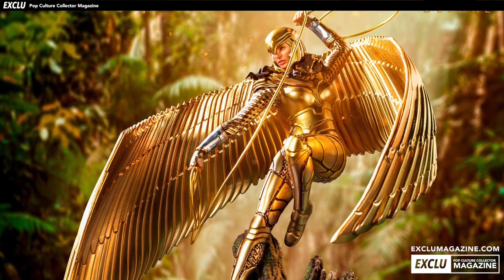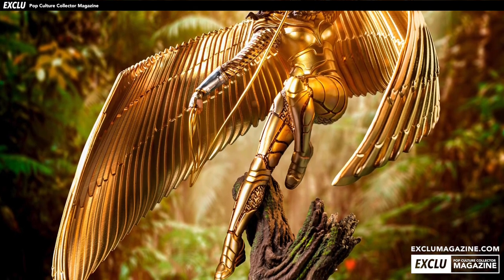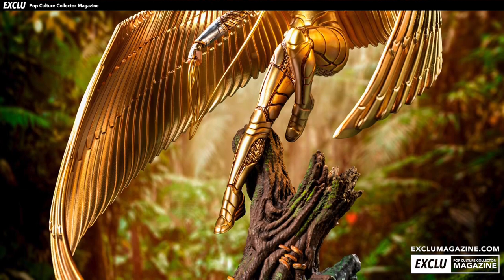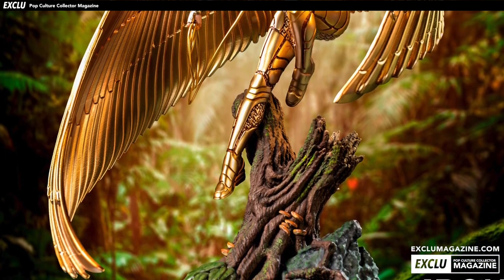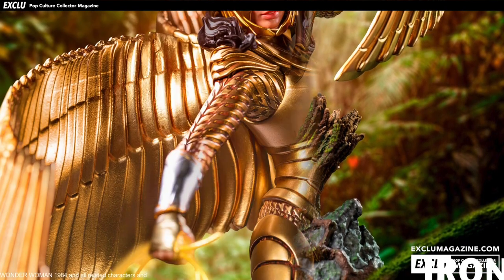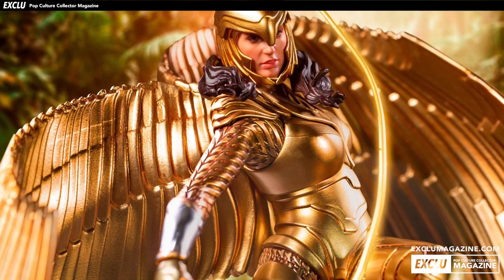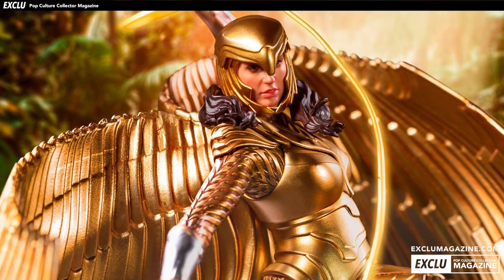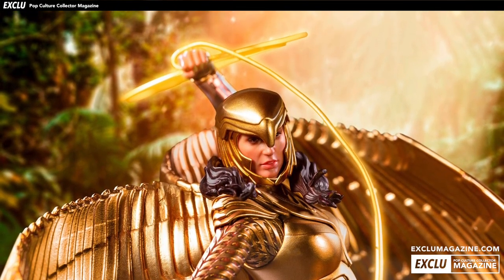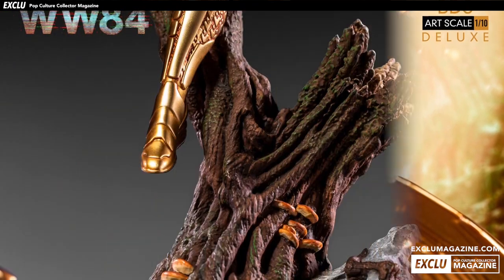We're going to start off by taking a look at the Iron Studios variant. This statue — I should say statue, not figure — we did first glimpse just before the doors opened at New York Toy Fair a few weekends ago, but it was just a teaser essentially, we didn't know anything else about it at that time. Well, now we know that Iron Studios have this release set for December 1st of this year.